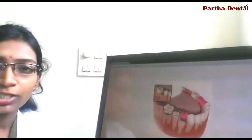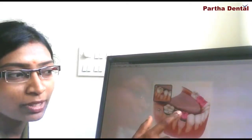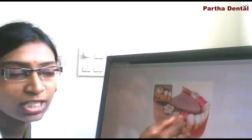The topic of discussion is Space Maintainers. This looks somewhat like this — with a metal band which will be supporting onto the next tooth, so that the space will be maintained. The space of the tooth which is removed will be maintained such that the permanent tooth comes into its position.